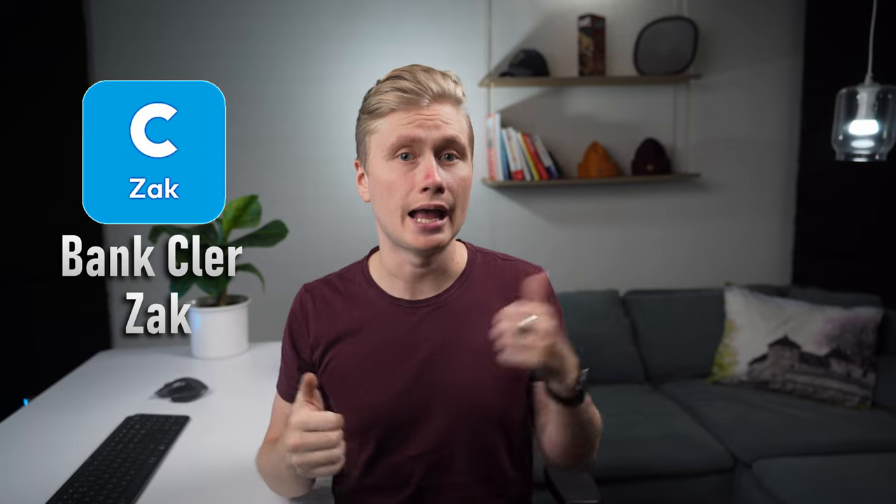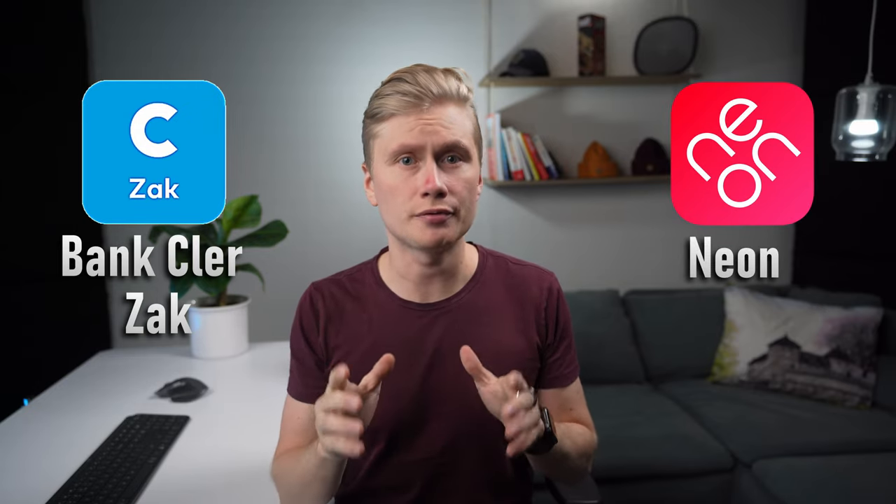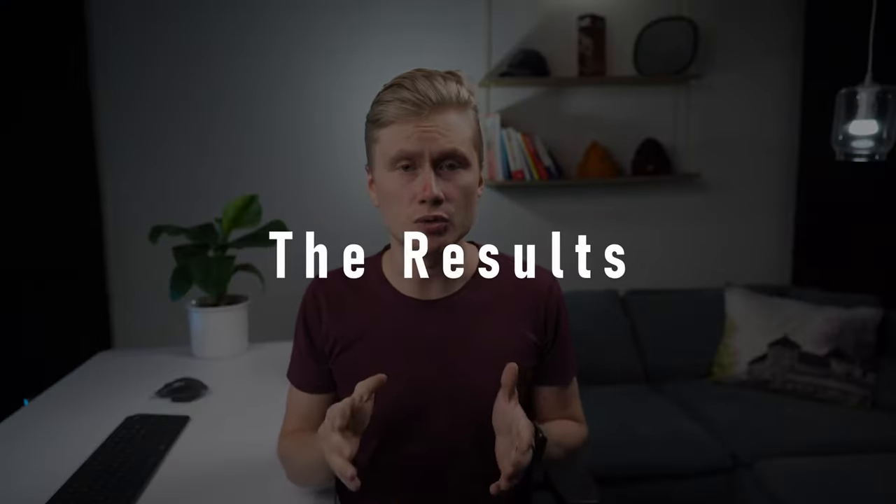In the end, I had two contestants left: Banklerzak and Neon. Both are online-only offers that you operate fully through their mobile apps. To properly find out which one was better, I opened an account with both banks. At the time of recording, I've used both accounts for multiple years and switched between the two as my main account to fully understand them.